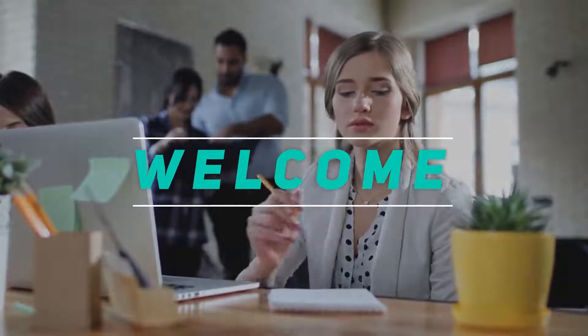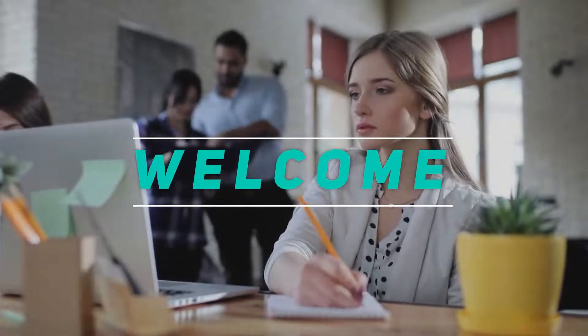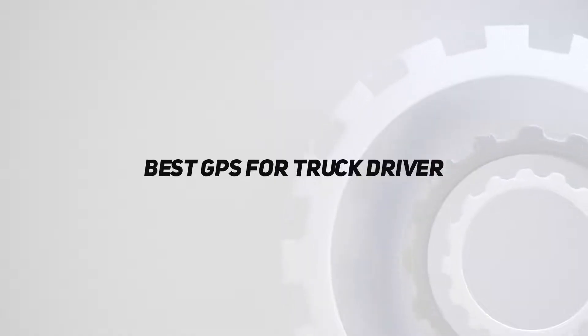Hey, welcome back to my channel. In this video, I'm going to talk about the Top 5 Best GPS for Truck Drivers.